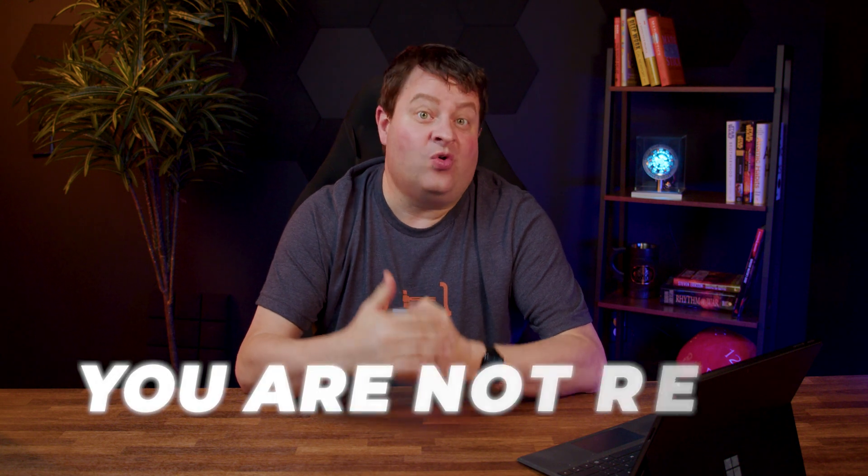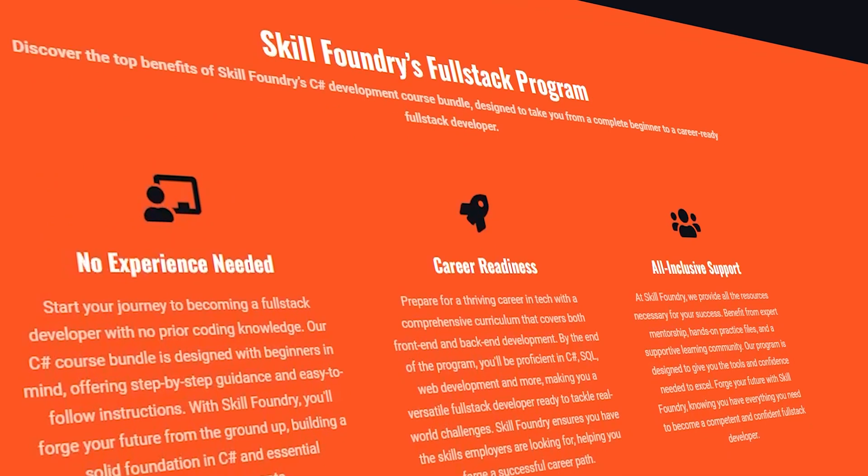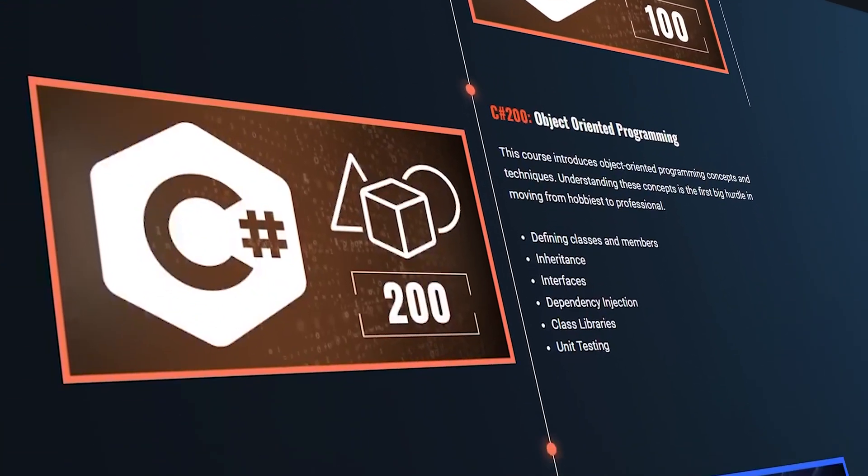A common question that beginners have is: when are you ready to interview for that first job? Today I want to talk about some signs that you're not ready. I'm going to assume that you are technically competent at a programming language. If you're not, check out skillfoundry.io where we have over 700 hours of content that takes people from zero to being ready to interview for that first job.